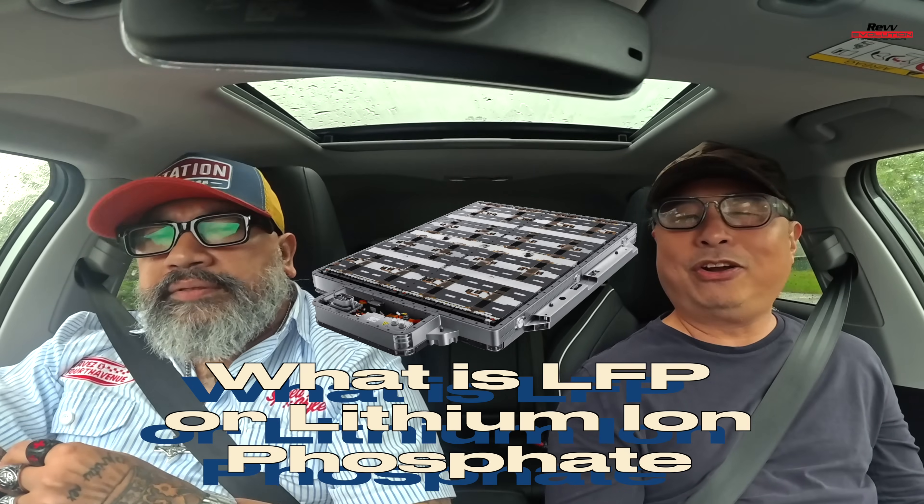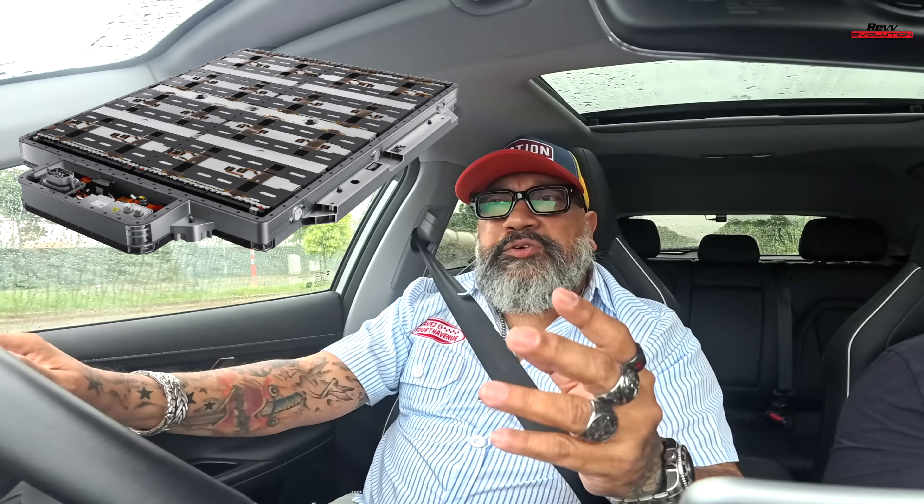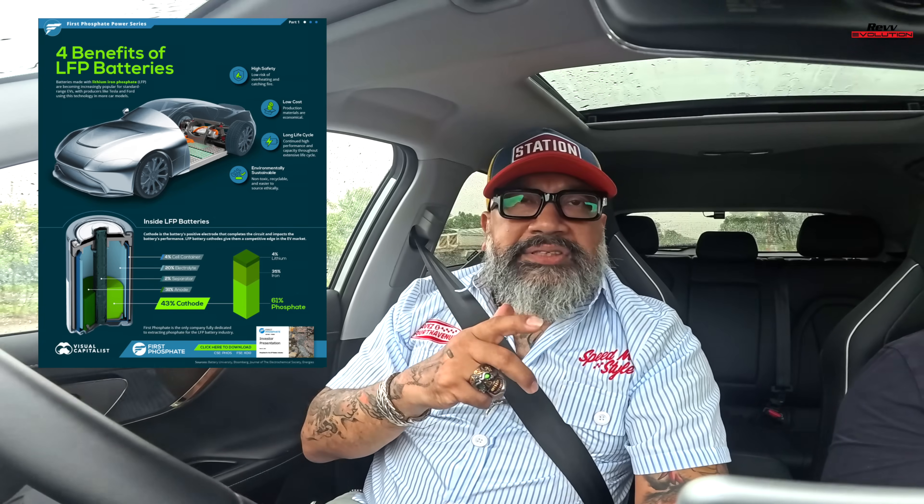LFP — Lithium Iron Phosphate battery. There are different kinds of batteries, and this is one that's available. It's ideal for Singapore because it performs better in heat. It loves the heat and humidity, so hot countries like Singapore benefit a lot from having this type of battery.